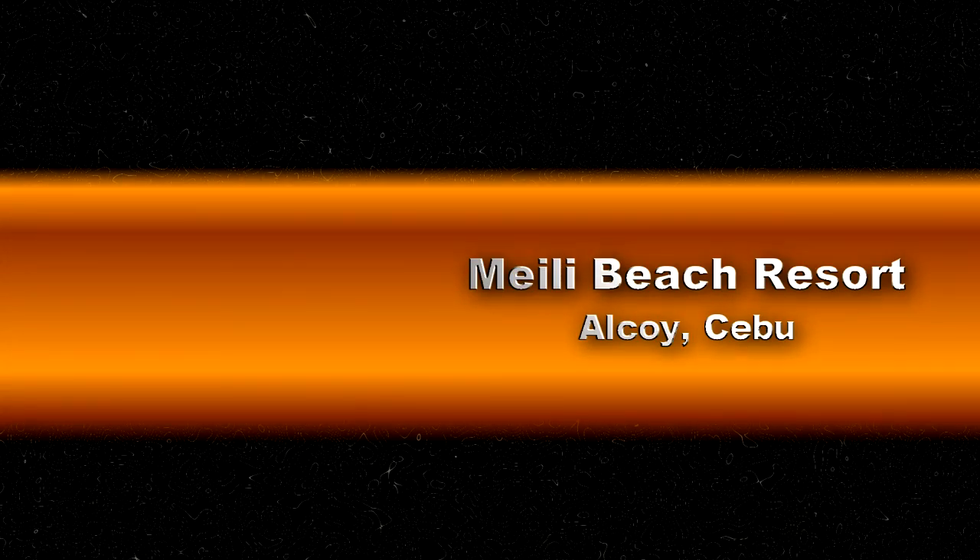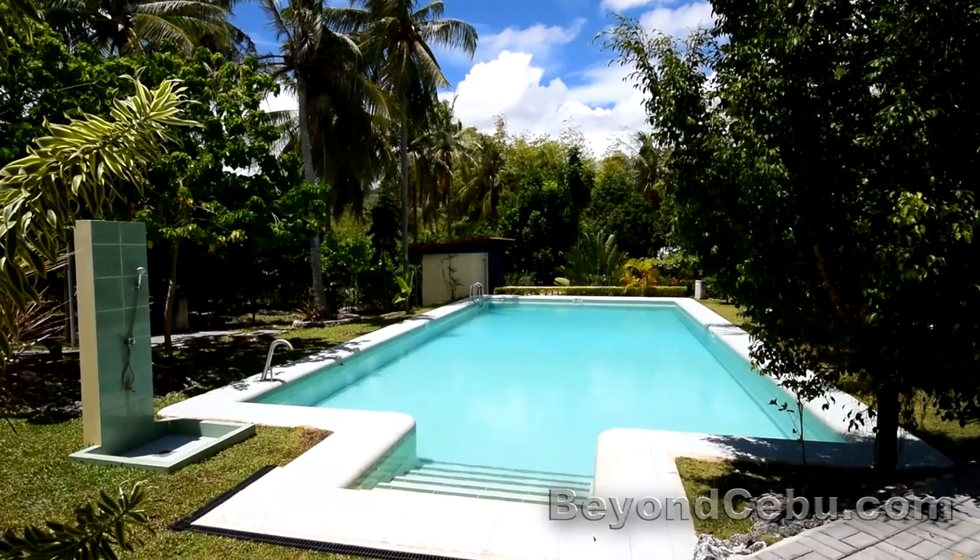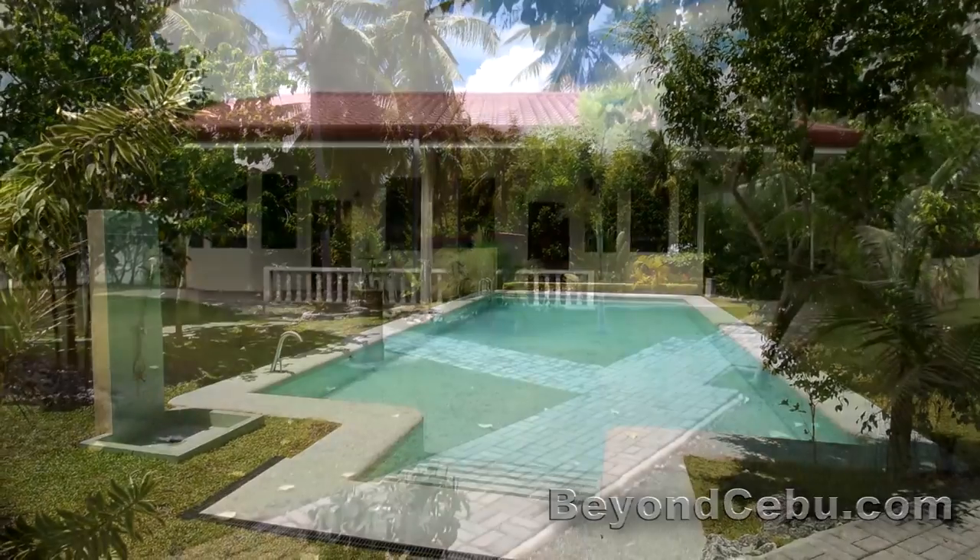Maley Beach Resort is a 7-room, 2-star resort in Alcoy, located in Southern Cebu, about a 2-hour drive from the city.